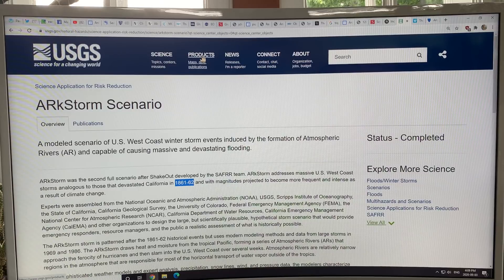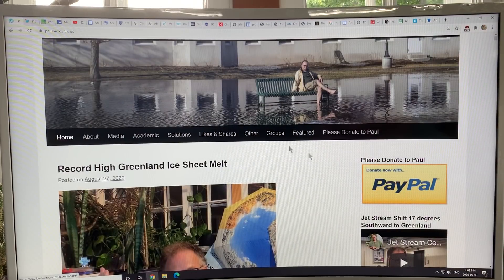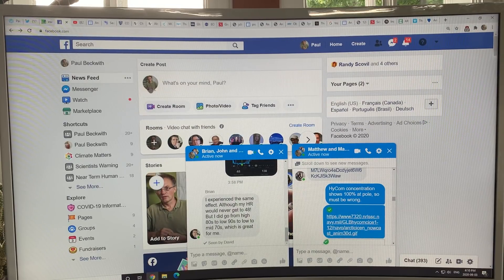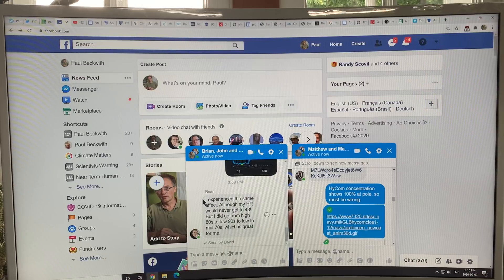Stay tuned for these videos, and thank you for listening to this video series. Go to my website, paulbeckwith.net, and please consider donating via PayPal. Make sure you follow me on Twitter at Paul H. Beckwith and also on Facebook. If you send a friend request, say something about watching my videos so I can add you — I can't accept all requests, there are just far too many. I do have a Facebook page which has unlimited capacity. Thank you for listening — I'll talk to you soon about California Atmospheric Rivers. Bye for now.